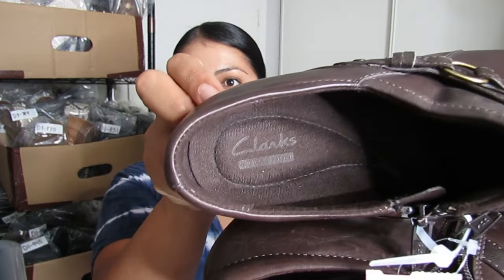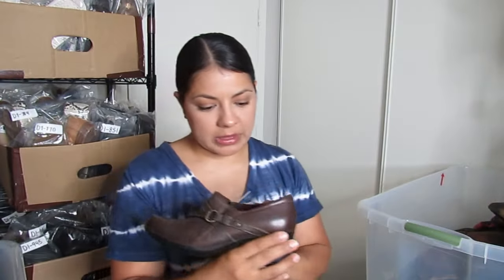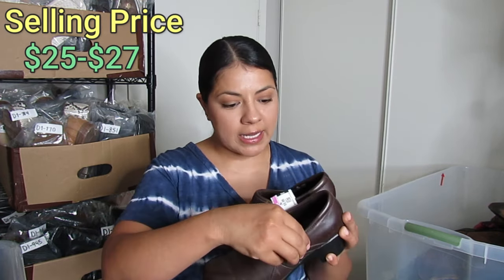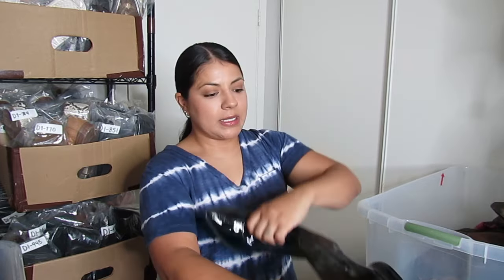Next up is a brand I talk about and pick up a lot — Clarks. This one is the Clarks Collection line and I paid $5 for these. I expect them to sell close to $25 to $27. These were made in 2014 — I always look at the year when sourcing Clarks because it plays a big part in whether I pick it up and how I price it. More modern styles I price higher; classic styles like this I'll list closer to $32 and expect to get about $25.